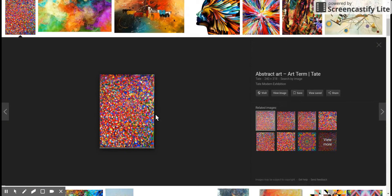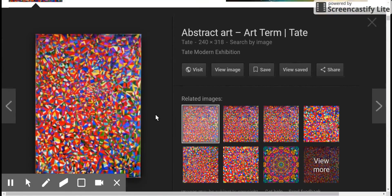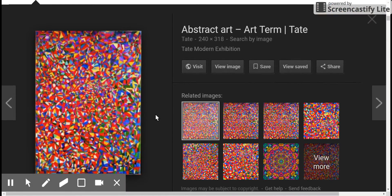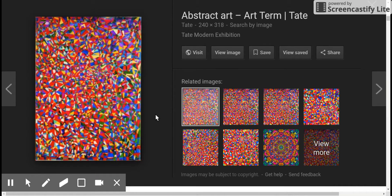This guy looks like a whole bunch of little colored ants. Maybe it's like fractally. You know what it looks like? It looks like a whole bunch of red, white, green, blue candy corn. We're showing the internet how silly it is.